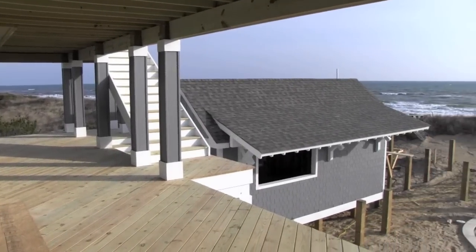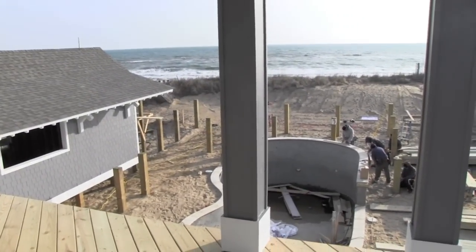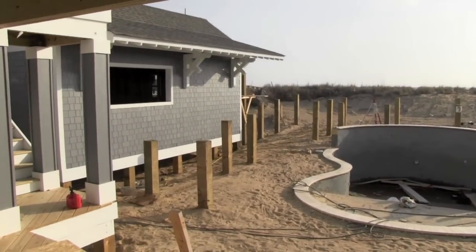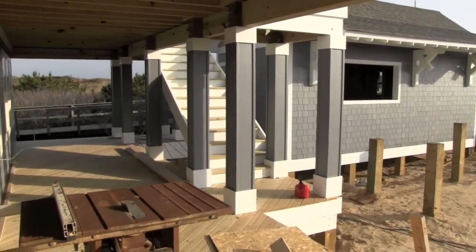From the second floor deck, you can still see great views of the ocean. And as we move to the first floor, see your pool area, outside cabana with a bathroom, and the rest of the deck.